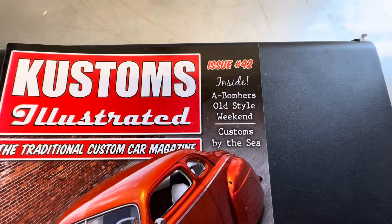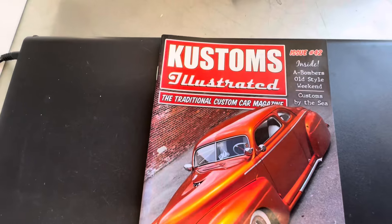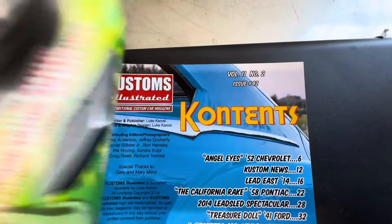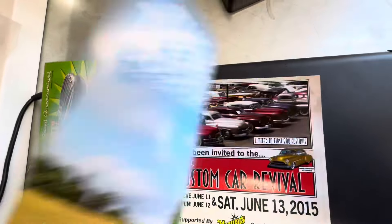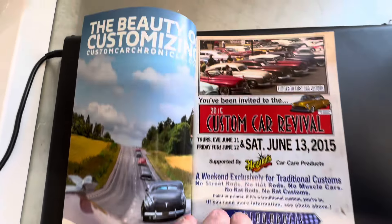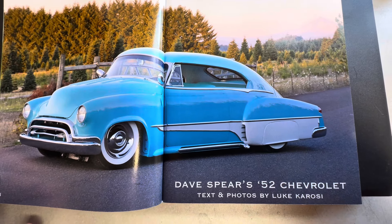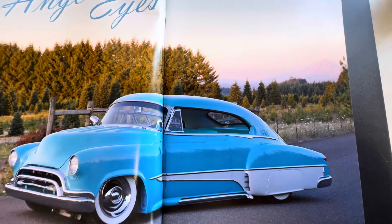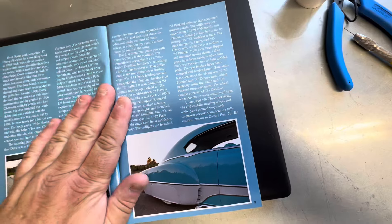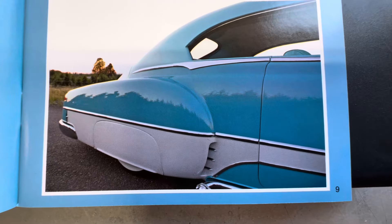Alright everybody, here we are — Issue 42. Beautiful car right there: Treasure Doll, 41 Ford Coupe. Got our contents there. Looks like another packed issue, as always. Angel Eyes — 52 Chevy. That's cool, that's a little different right there. Definitely like how the blue and white separates through the trim right there. Very nice interior, a little close-up there. Really cool.